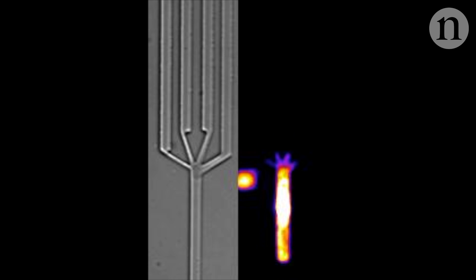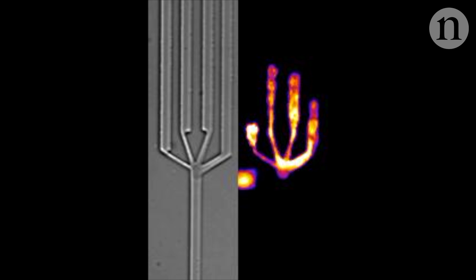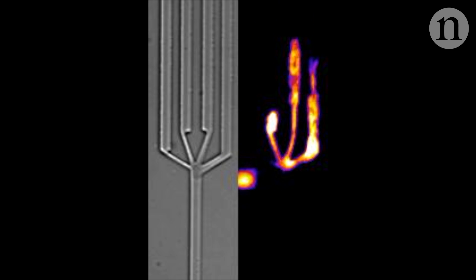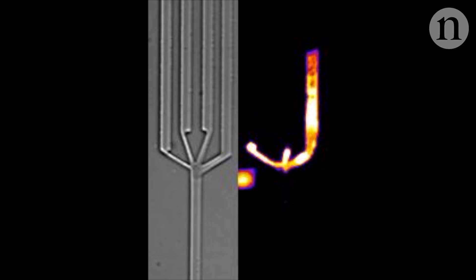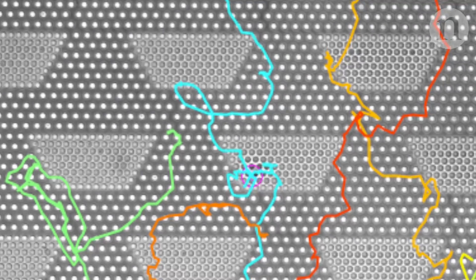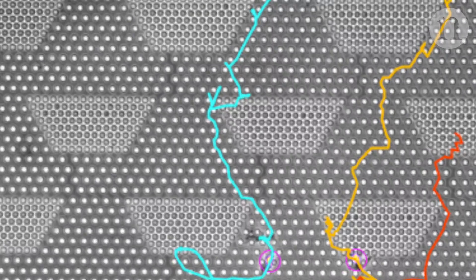In a new experiment, this dendritic cell is given a choice of four paths of different widths. It probes the different options before picking the widest path, allowing it to move faster than it could through a narrower channel. This ability to sense the size of gaps means that cells moving through the body can avoid dense areas and find the fastest routes rather than just the shortest ones.